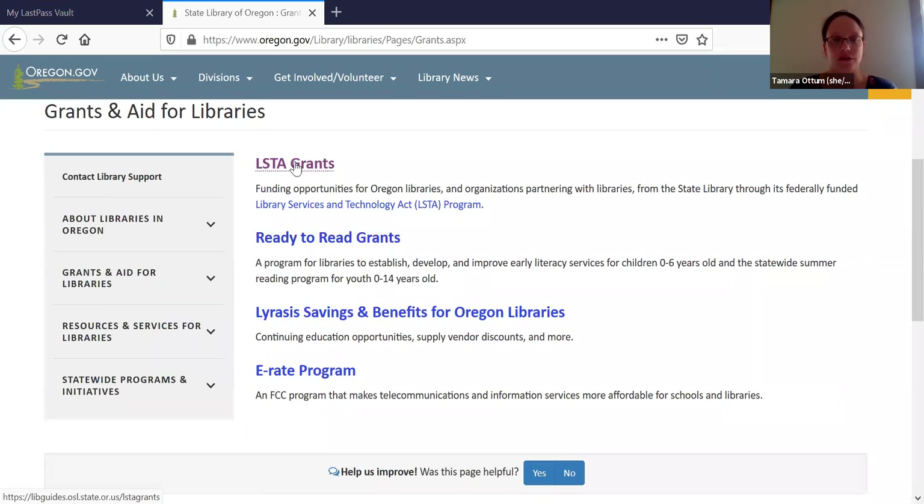Perhaps the best-known grant program is the competitive grant program. This is an annual program where all academic, school, special, tribal, and legally established public libraries, as well as nonprofit organizations that partner with libraries, are eligible to apply. The types of projects we fund vary a lot — they have to line up with one of the goals in our five-year LSTA plan. We typically fund between 10 and 15 projects each year. We will be opening the application process in November, so be on the lookout. We generally advertise through listservs and on the website.